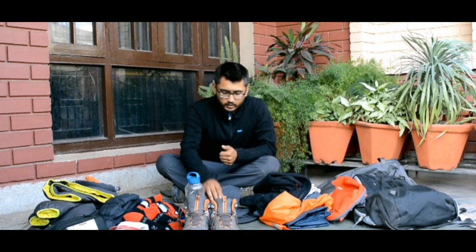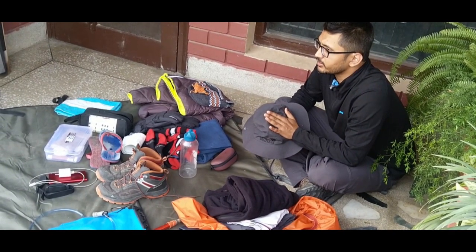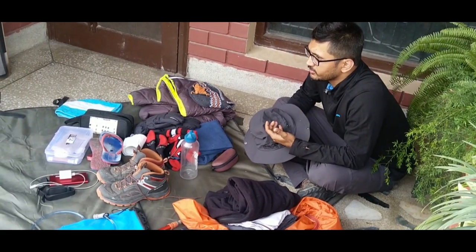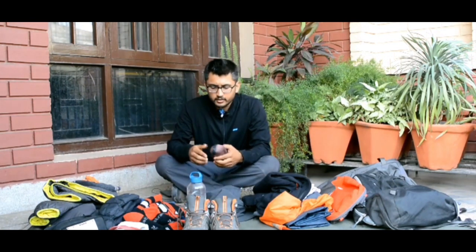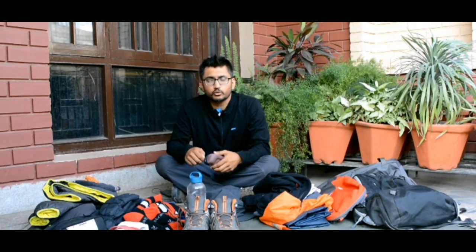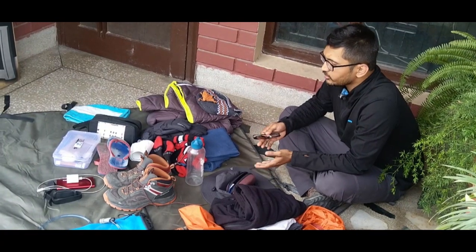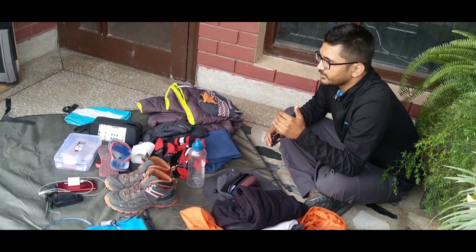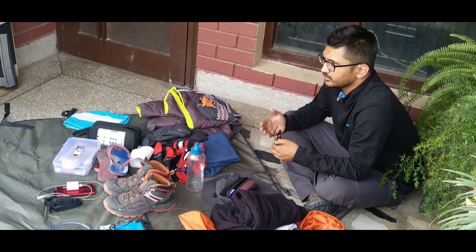A trekking hat is very essential because at higher altitude there is a lot of sunburn, and this saves you from that. Another thing, particularly for a snow trek, is a good pair of polarized sunglasses. The sun rays reflect off the snow and really hit your eyes hard, causing headaches and various problems, and can even cause snow blindness.